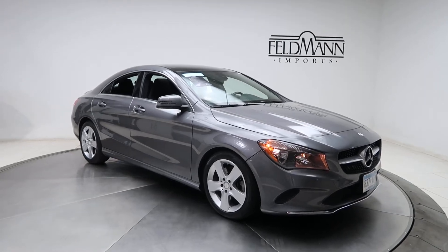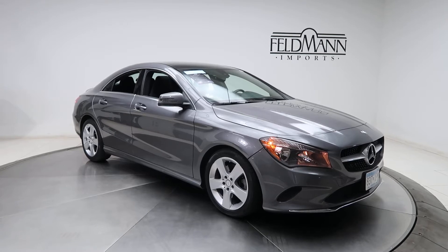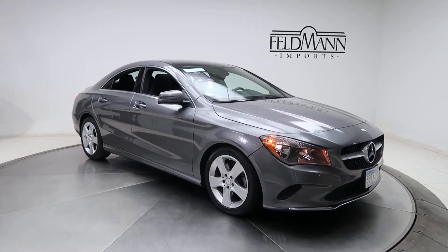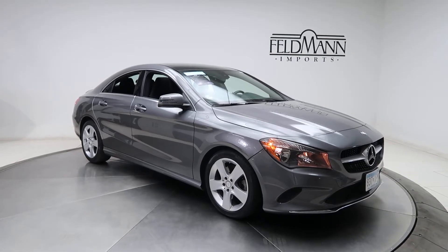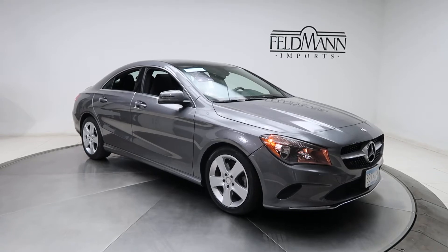Hey, what's up everyone, this is Chris from Feldman Imports. Today we're taking a look at a certified pre-owned 2017 CLA 250 4MATIC. This one's a mountain gray metallic. Under the hood is a 2-liter inline four-cylinder turbo pushing out 208 horsepower and 258 pounds of torque.